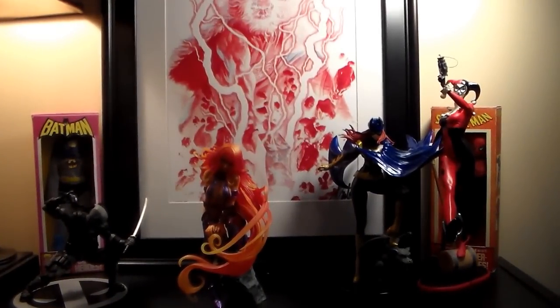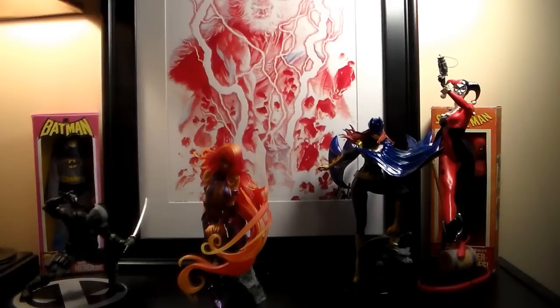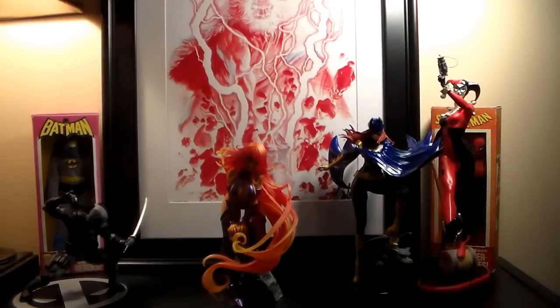I have one more of these coming — I just bought it the other day. It's the Mystique Bishoujo figure, the one with the white outfit. That one's kind of hard to find and pricey when you do. I'll show that next week. Thanks guys for watching, I'll see you later.